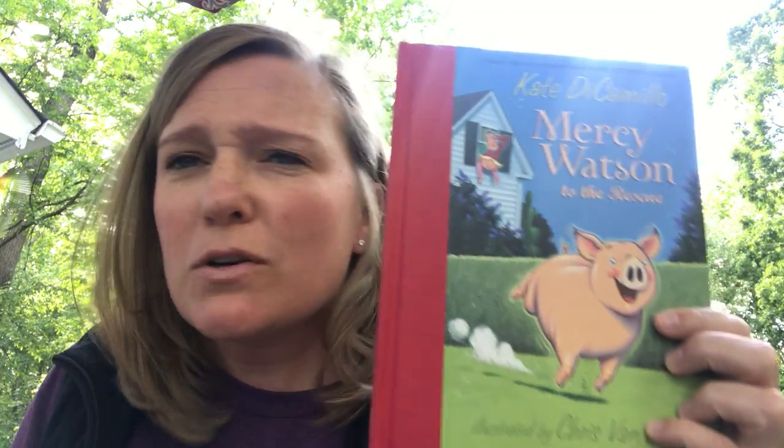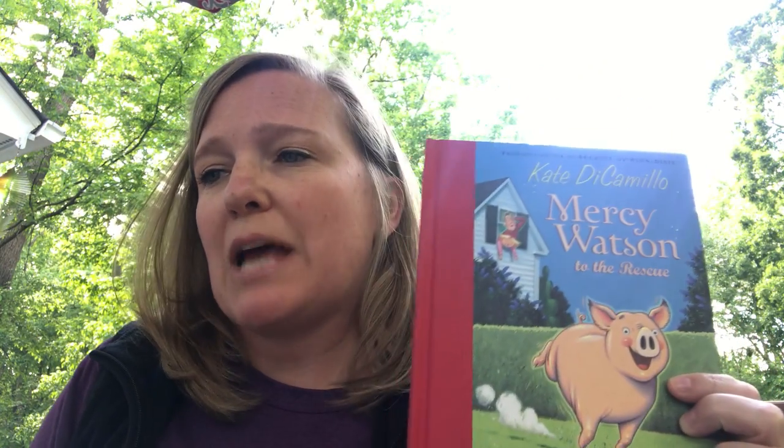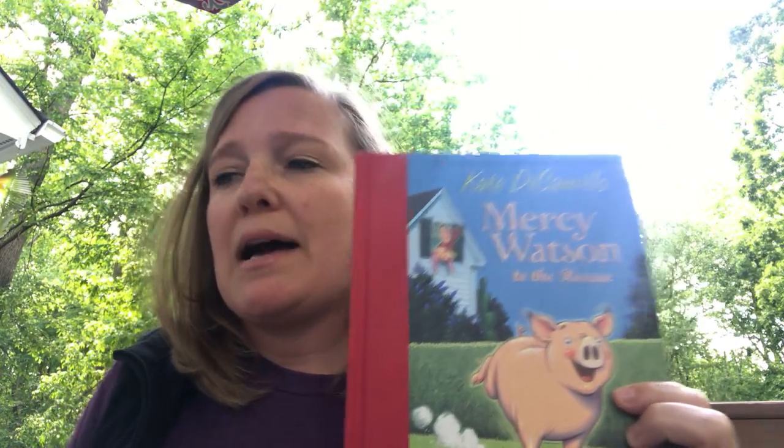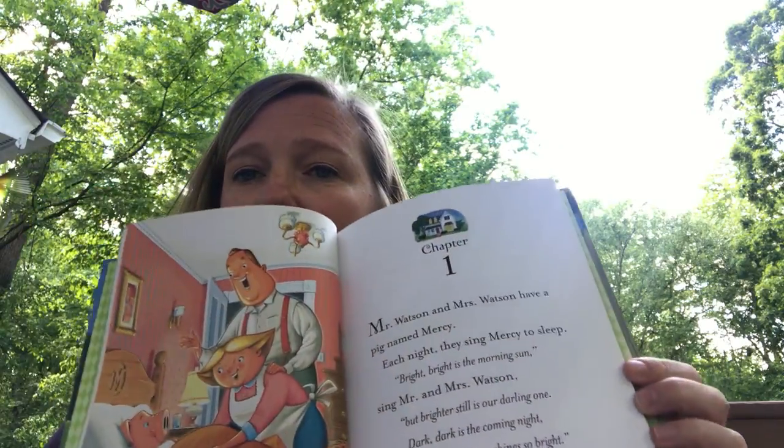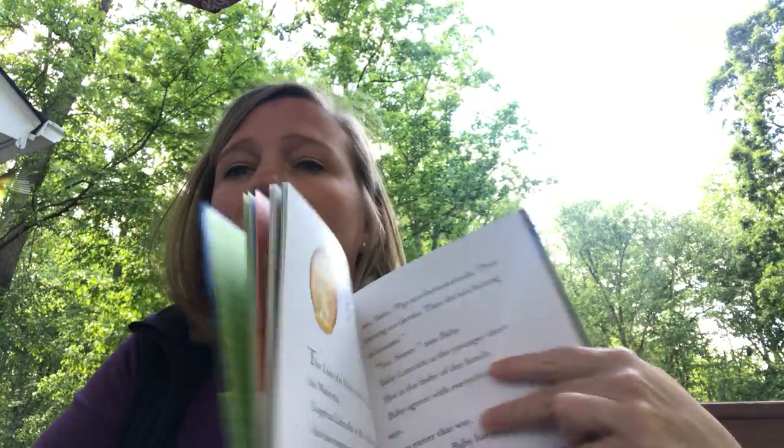It is titled Mercy Watson to the Rescue. Now this beginner chapter book is best suited for lower elementary students, but I'm sure upper elementary students would love to read it as well if they haven't done so already. I especially love the bright illustrations in this beginner chapter book. It's very family friendly and best of all it's fun to read.